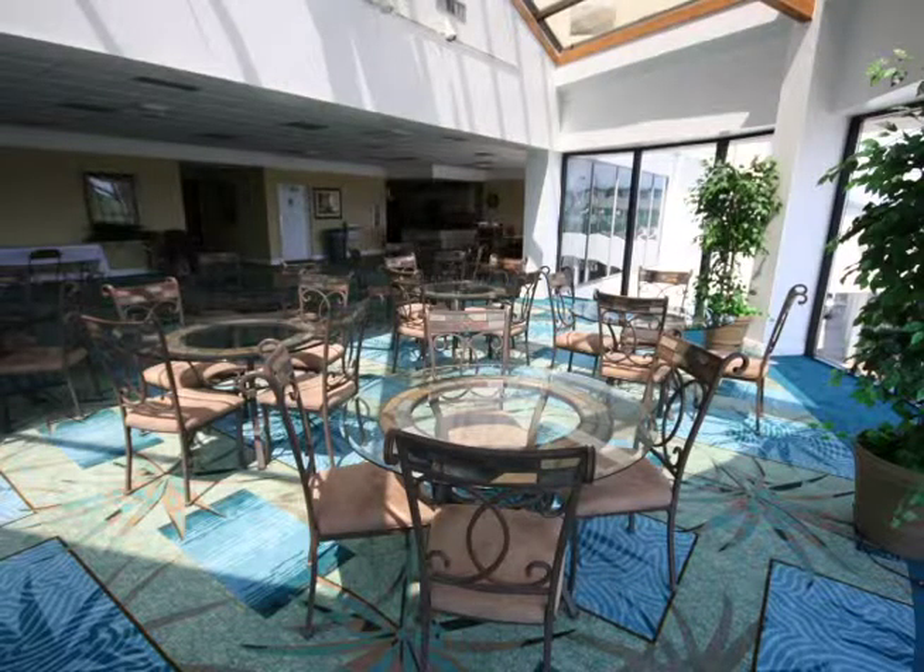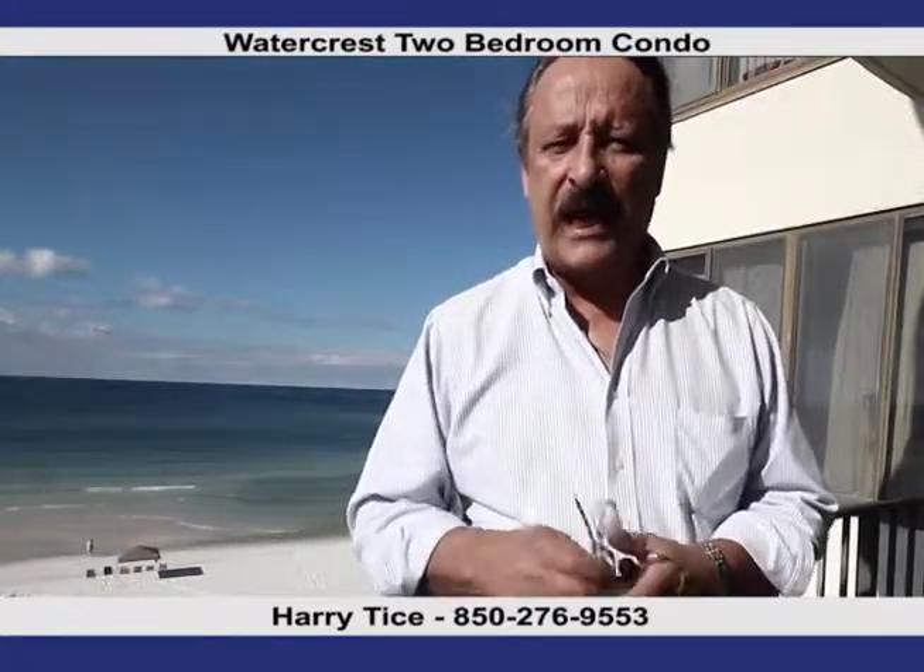This is at a great Thomas Drive location. This complex is highly sought after by both owners and vacationers. For more information, call the Tice Team at 236-1222 or visit us at our website at www.theticesteam.com. Thanks for watching the show.